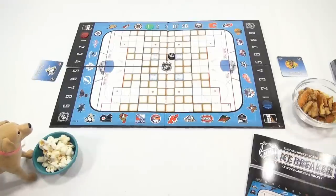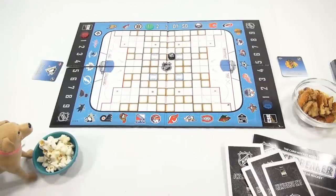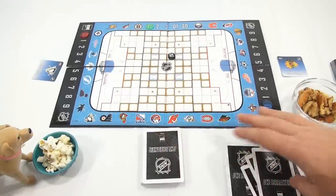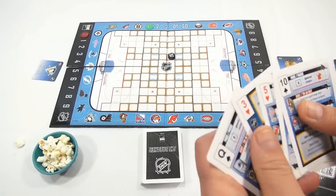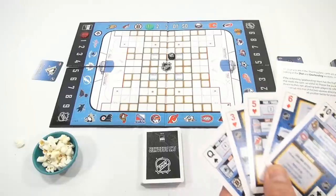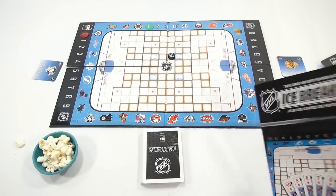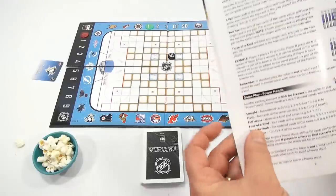All right, here we go. I deal you five cards. One, two, three, four, and five. No one can see your cards. I'm only going to show the players at home what I have. So now I don't have any big hands. Remember what they call the big hands? Let me check in the rule book. The big hands are called power hands — a straight, a flush, a full house, four of a kind, straight flush, or royal flush. Those are good hands to have.